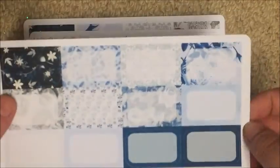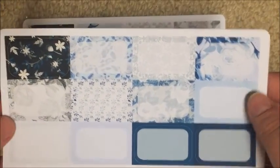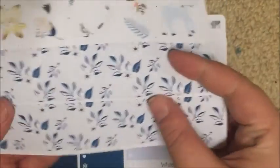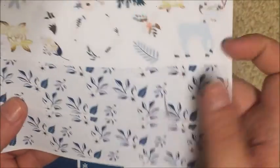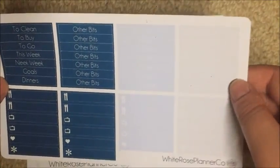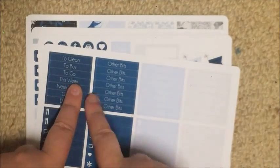I absolutely am in love with it — it's not a kit I would normally buy for myself but I love it. We have the half box sheet — you get eight patterned half boxes and then four plain coloured half boxes. Then you get the bottom washi and decorative, plus an extra box I'll probably use on my sidebar.